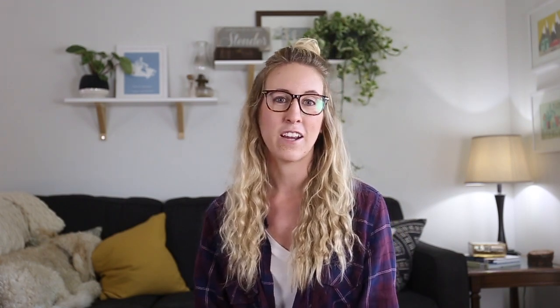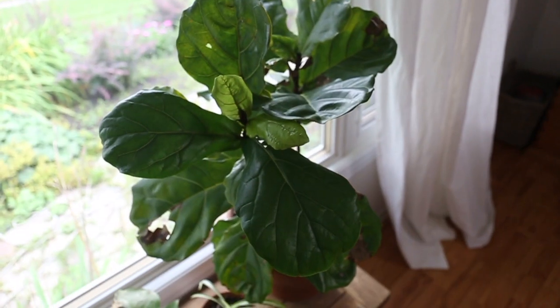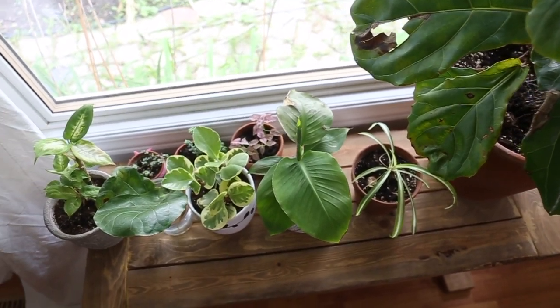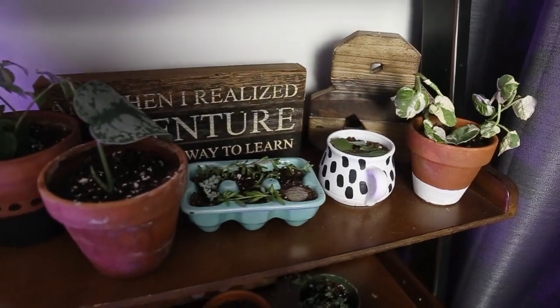My next tip is to decorate using plants — and you probably aren't even surprised by this, I talk about house plants a lot on my channel. I love using plants to decorate and they're also just a hobby for me. I love collecting them, learning about them, and what they look like in my space. They're so good at purifying your air, and I find that they are so simple and still allow for that minimalist decor without it feeling too empty and bare. Even one or two big plants really make a big statement in a room.